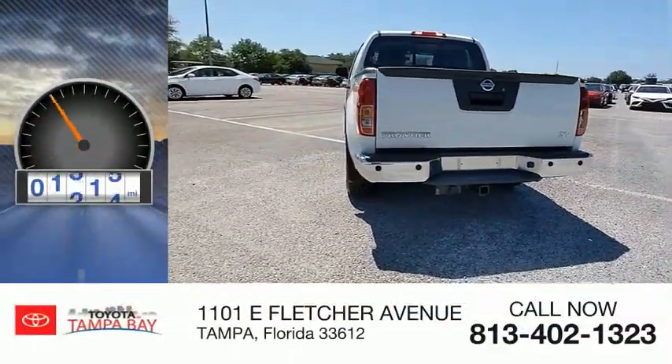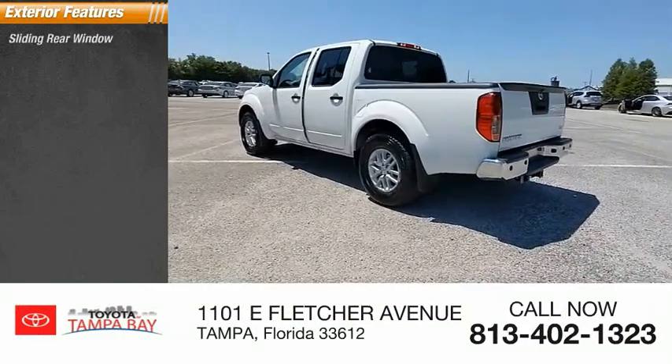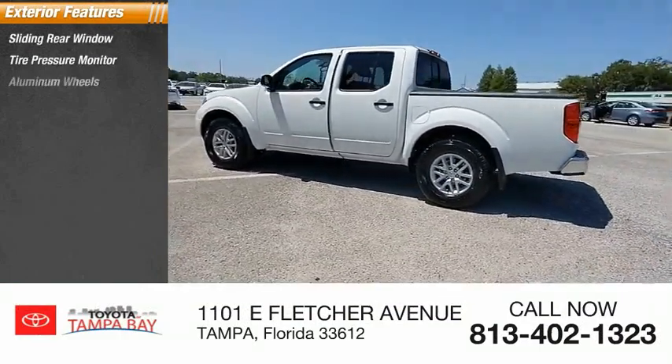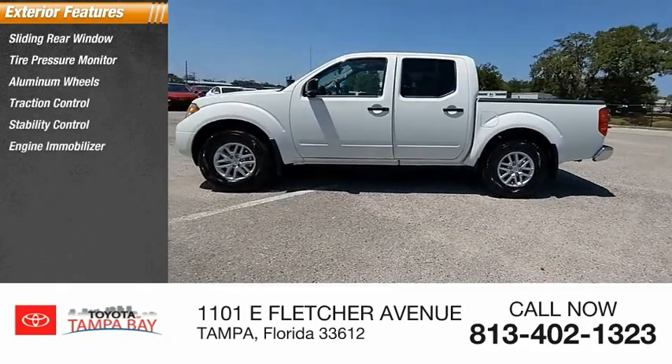This vehicle has less than 10,000 miles. Here are some of this vehicle's great options: sliding rear window, tire pressure monitor, aluminum wheels, traction control, stability control, and engine immobilizer.